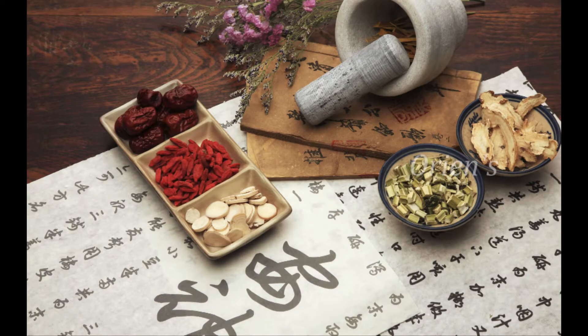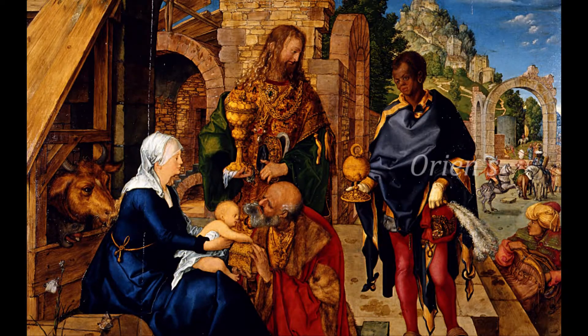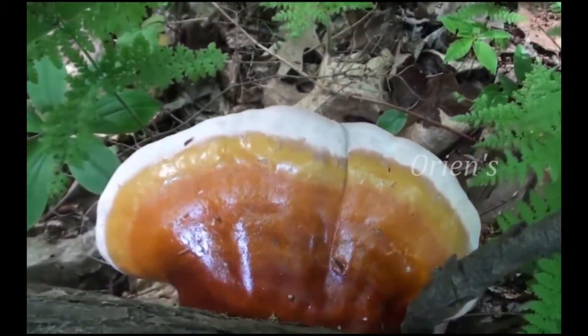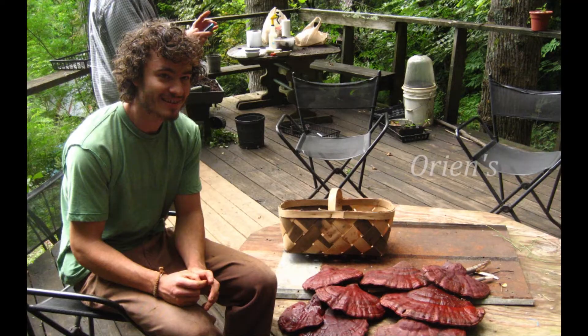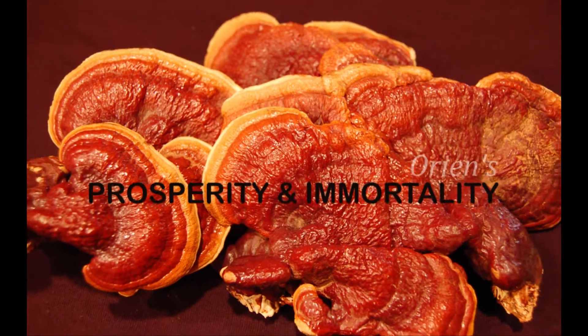Ganoderma lucidium is one of the oldest medicinal herbs, dating to the era before the birth of Christ. The emperor of the ancient period called Ganoderma the elixir of immortality and the soup of the emperor with a thousand mistresses. It is a symbol of prosperity and immortality, found in mountain areas on riversides.